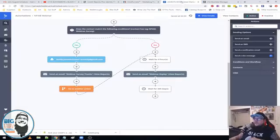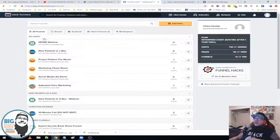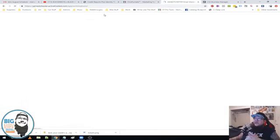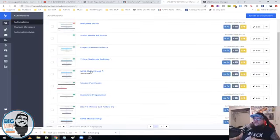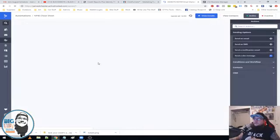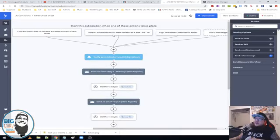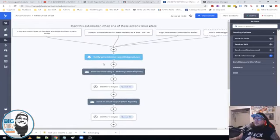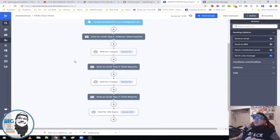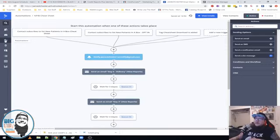Every single one of these funnels under Big Marv is tied into Active Campaign where they've been tagged. Here's the Cheat Sheet automation — if the tag 'Cheat Sheet Download' is added, we're going to be sending them these emails.